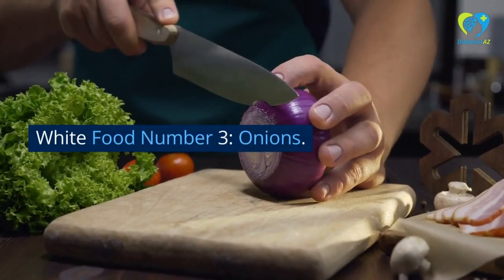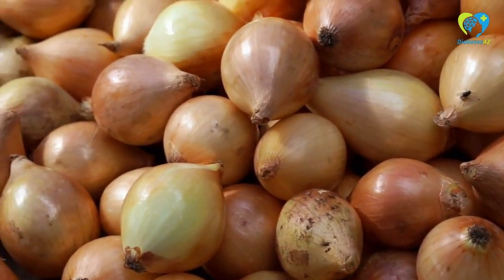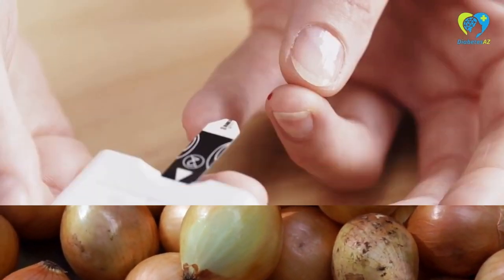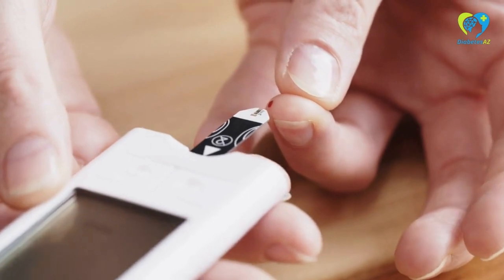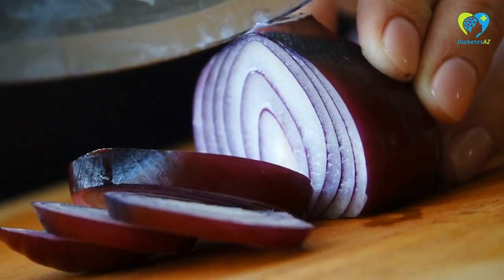White Food Number 3: Onions. Onions are another white food that can help lower blood glucose levels. Like garlic, they have been shown to improve insulin sensitivity and lower blood sugar levels, making them a great food for diabetics.